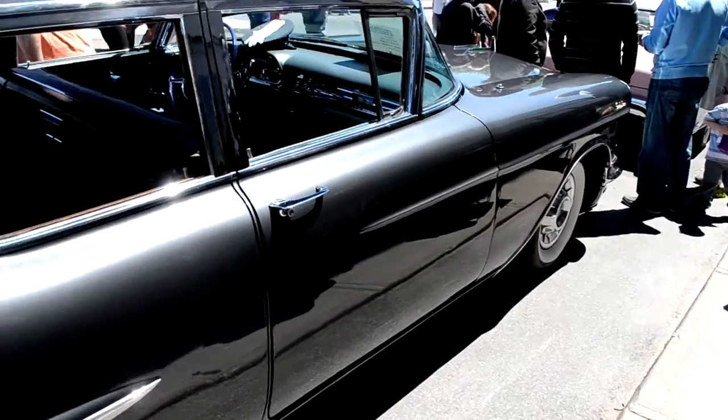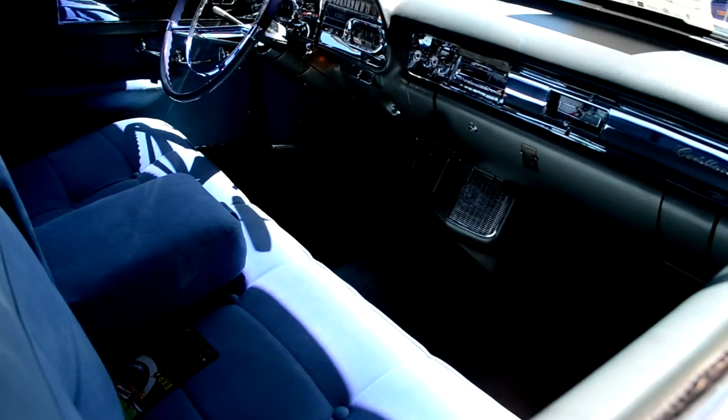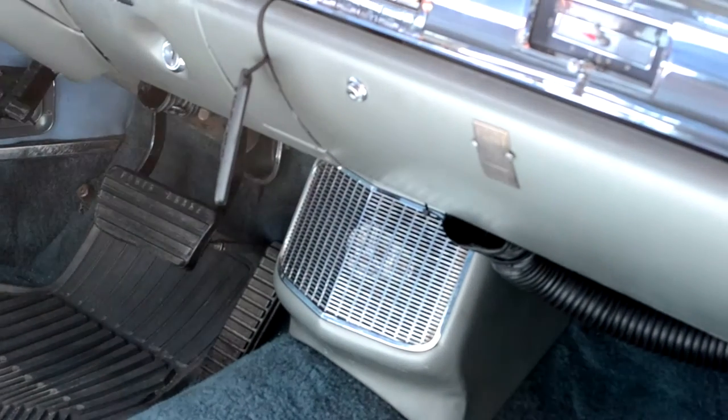That is pure Americana, man. That to me is the American dream. Looks like it's got an AC unit at the bottom right there — also quite rare.